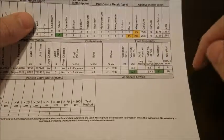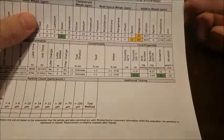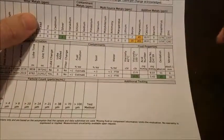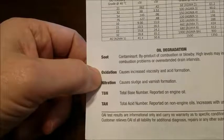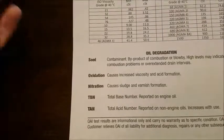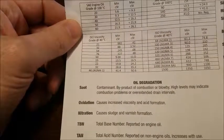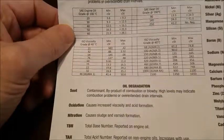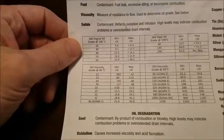Oxidation and nitration — oxidation causes increased viscosity and acid formation. That ties back to the summary write-up they provided about the higher viscosity. With the flag about viscosity being a little higher, oxidation is the contributing cause there.